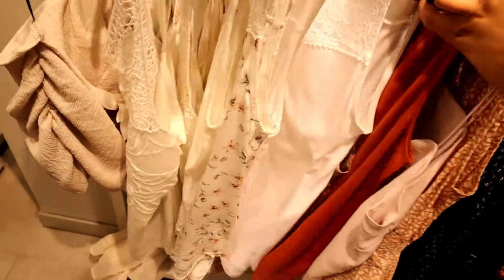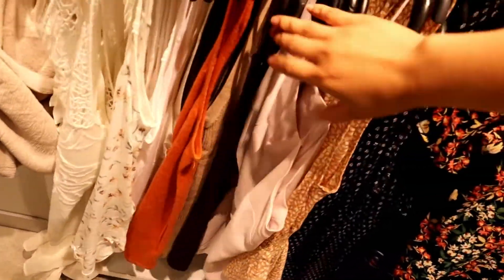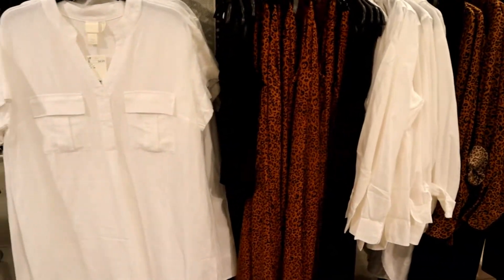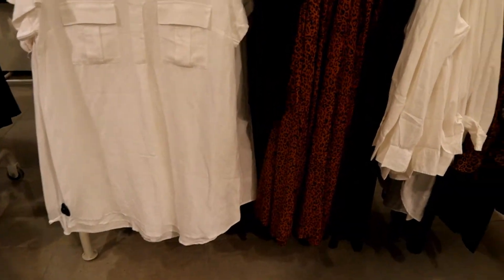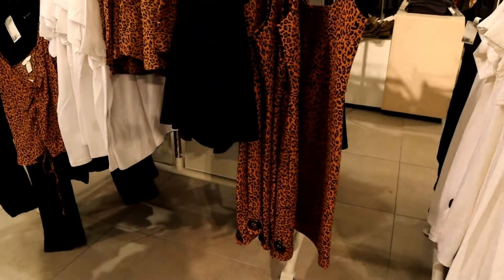This is the white shirt section I mentioned. They also have sleeveless and strapless blouses, but unfortunately none of them had my size.